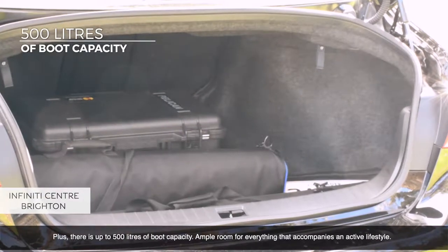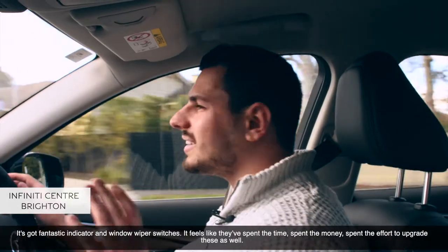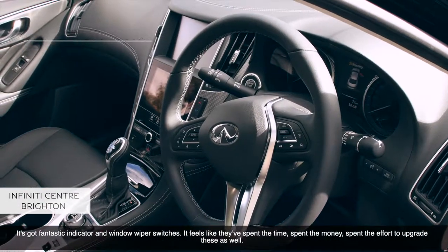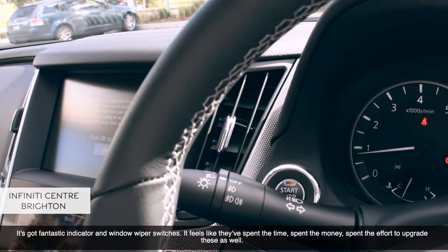Plus, with 500 litres of storage, there is plenty of room for the person who has an active lifestyle. It's got fantastic indicator and window wiper switches. It feels like they've spent the time, money, and effort to upgrade these as well.